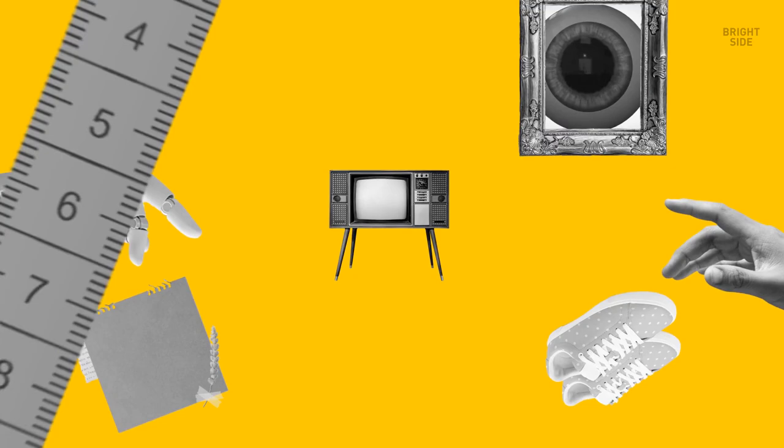Get ready to have your eyes opened to some of the strange little secrets behind everyday items. From tape measures to toothbrushes to the kitchen stove, you'll never look at or use any of these things the same way again.